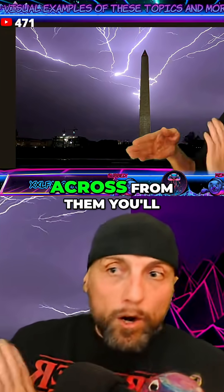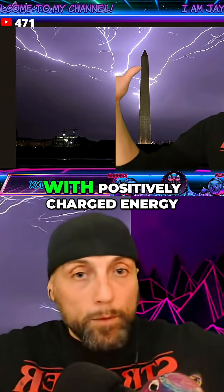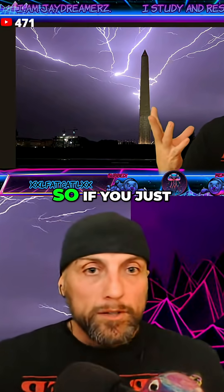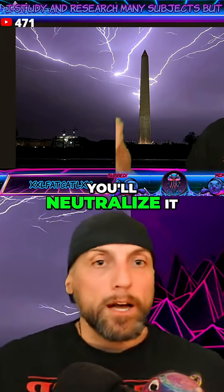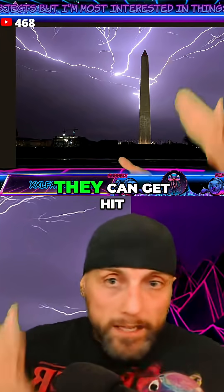Across from them you'll find domes, which attract lightning — especially metallic domes. What the obelisk does is flood the area above it with positively charged energy. Lightning is negatively charged energy that accumulates, so if you dissipate all that negative charge with the positive charge, you neutralize it, and it helps to prevent lightning from building up and striking.